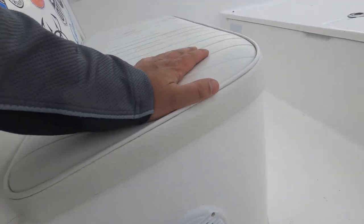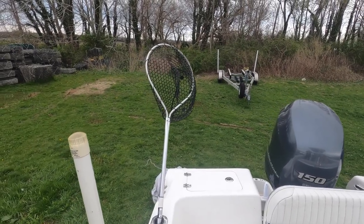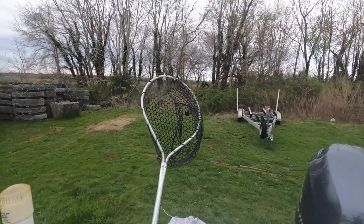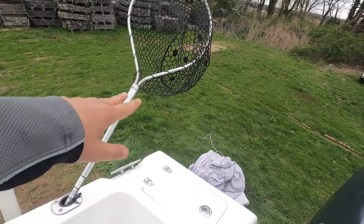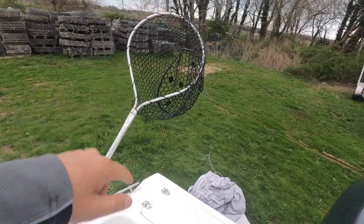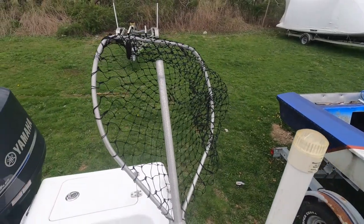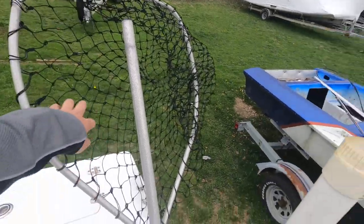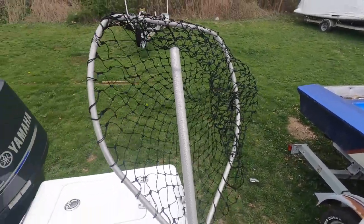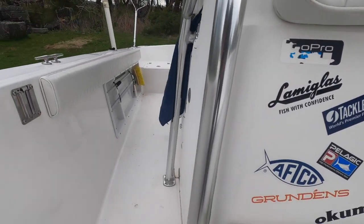The speakers are Jensen marine speakers — I replaced them with the same brand because the grill cracked on the old ones. We always have two fish nets: a small one for blackfish, black sea bass, and fluke, and a large one for stripers. We don't use the net for bluefish because they'll chew and tear it, so we use the gaff for bluefish.